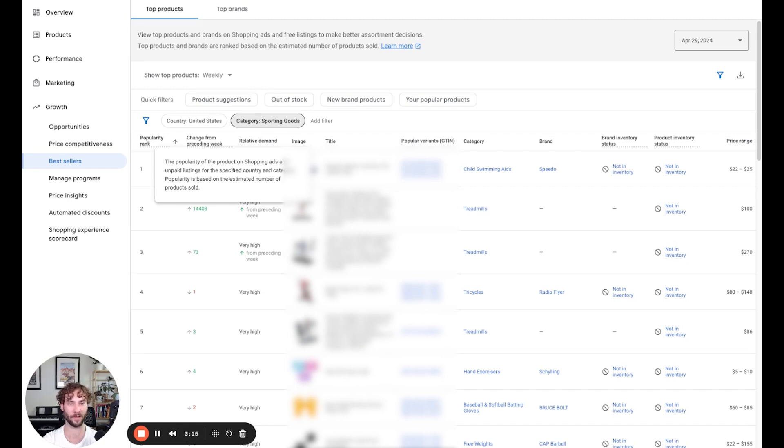The popularity rank is based on the estimated number of products sold. As is normal with Google, they're kind of vague about that. I don't know if it factors in the conversions they see happen in the Google Ads account, or if it's just based on the number of clicks and average industry conversion rates. I would assume they try not to violate anyone's privacy. So it is a little bit vague.